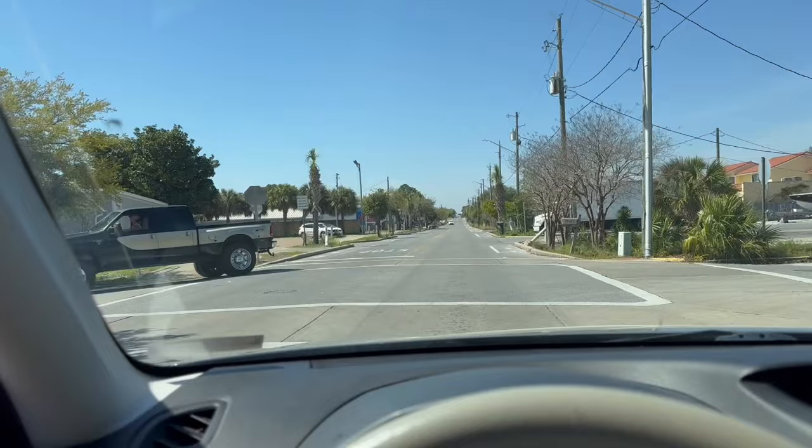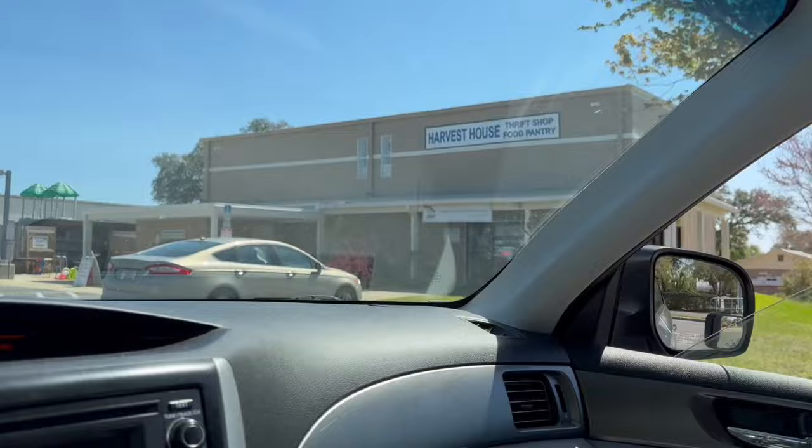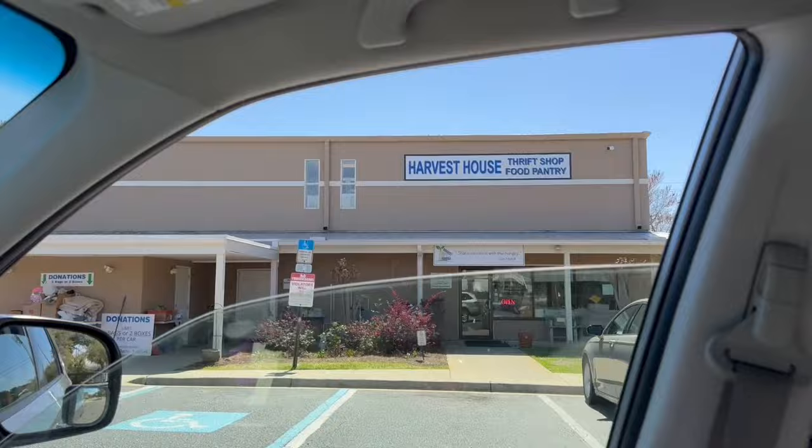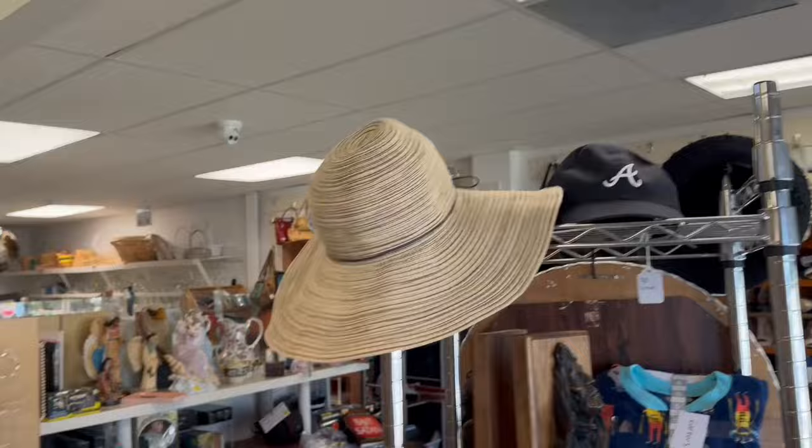Now we're on our way to the Harvest House. This is Mountain Drive in Destin. As I was coming into the Harvest House, I noticed right away that they had some really lovely things on the front shelf.